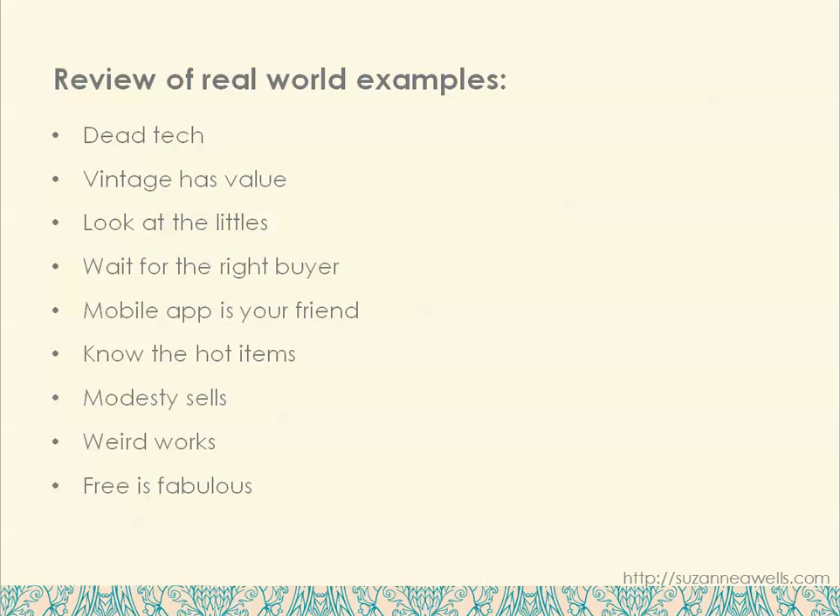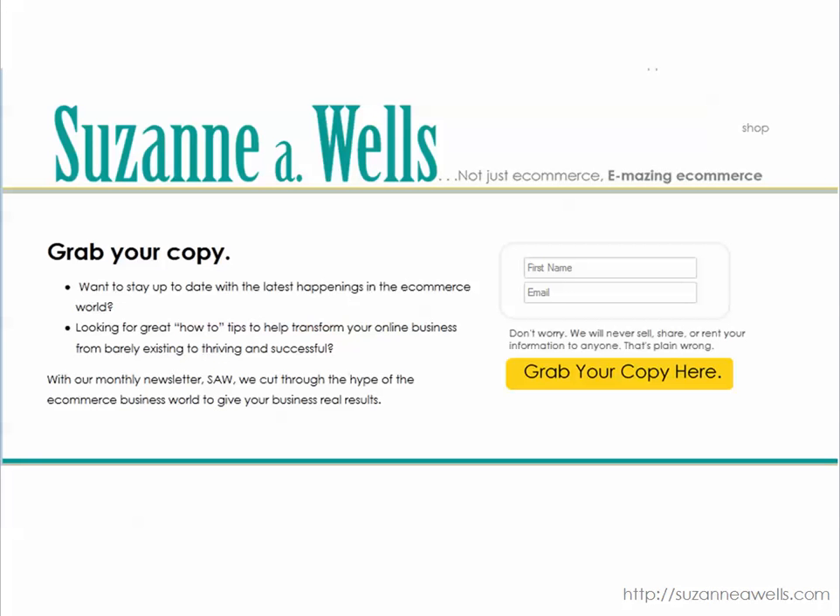So let's go over what we talked about in this video: dead tech sells, vintage has value, look at the little things, wait for the right buyer, use the mobile app to look up items, know what the hot items are, modesty sells, weird works, and free is fabulous. If you're looking for more information on what to sell or how to make your business grow, check out my complimentary newsletter. It goes out twice a month, full of useful information. I try to talk about what other people are not talking about, so it will be new and fresh information.